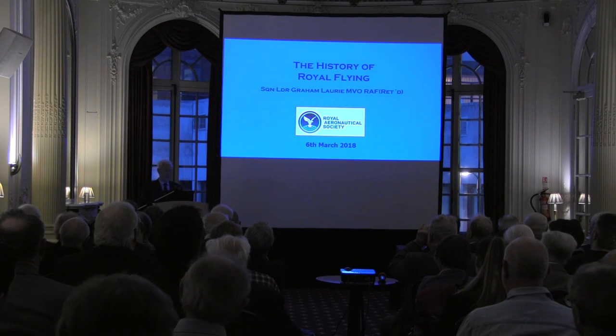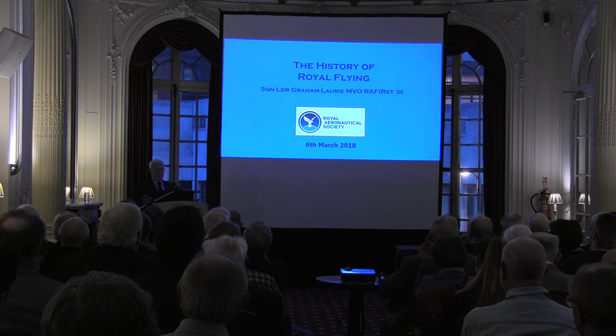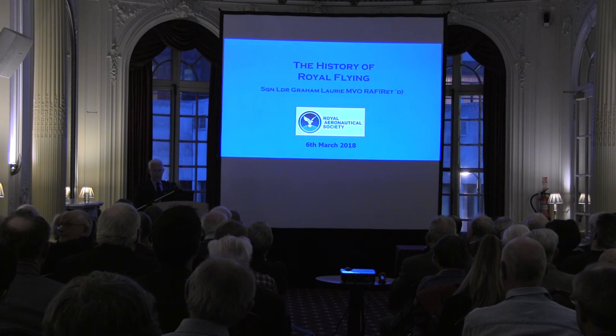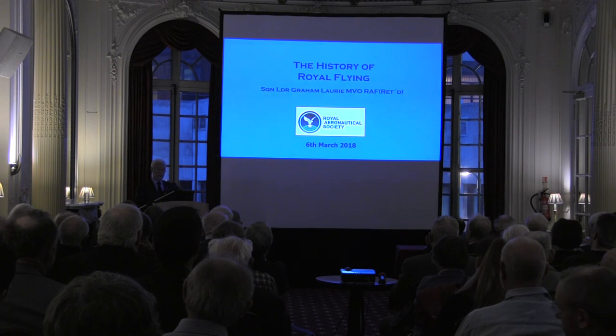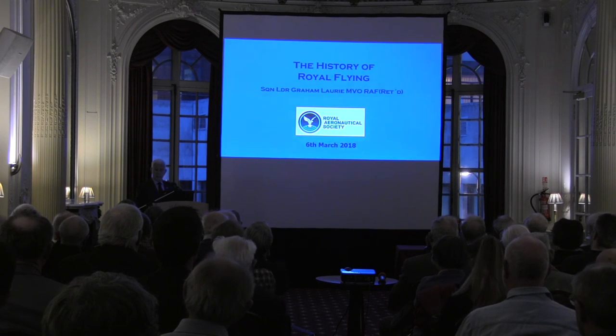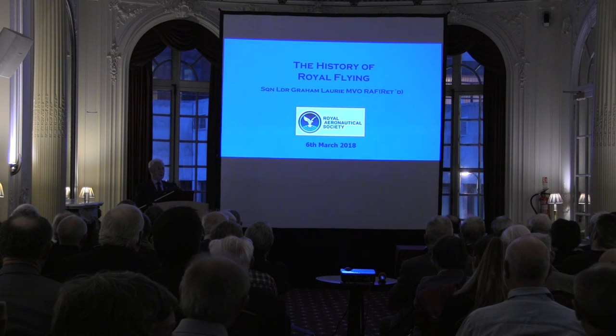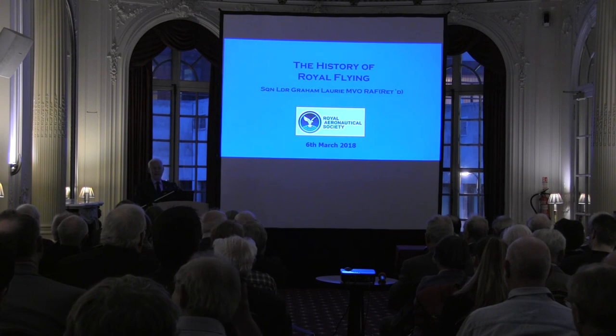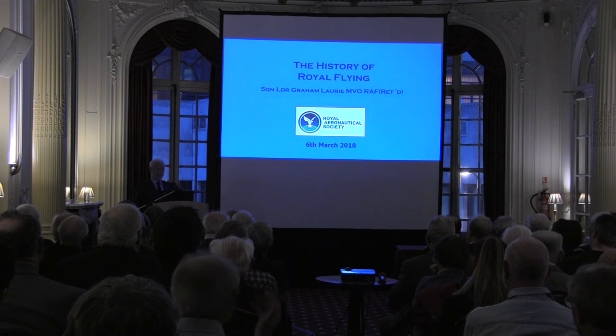Ladies and gentlemen, good evening and thank you very much for inviting me. The title probably gives away most of what I'm going to talk about, but I will, towards the end of the lecture, cover a little bit about what I did while I was there and how we operated, both on the Queen's Flight and my last five years with number 32, the Royal Squadron at Northolt. It's a particular pleasure to see some members from there that I've known from the past.